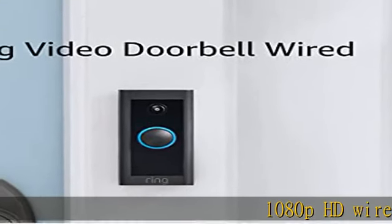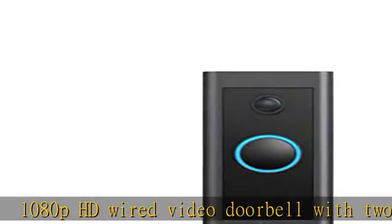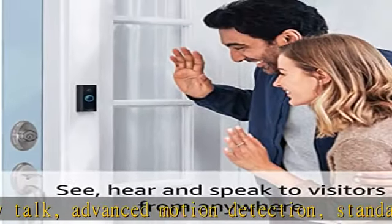1080p HD wired video doorbell with two-way talk, advanced motion detection, standard 2.4 GHz connectivity, and customizable privacy settings. Get real-time notifications sent straight to your phone.